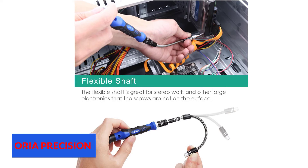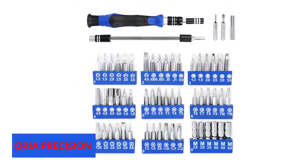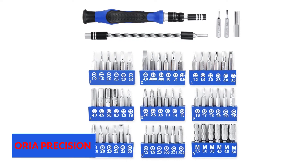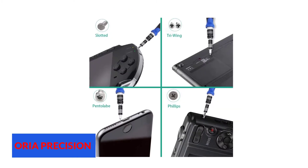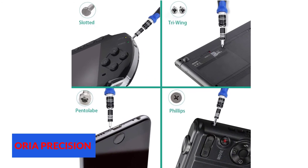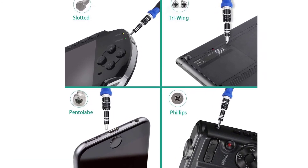The Aurea screwdriver set is comprised of a 4 mm aluminum driver, a flexible shaft extension, a 60 mm shaft extension, a connector, and various bits in a variety of sizes. The set is available in yellow or blue and is very reasonably priced considering everything that is offered in the kit. This is a set to consider purchasing if you are in the market for a screwdriver set to repair electronics and other small projects.